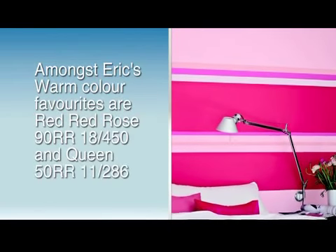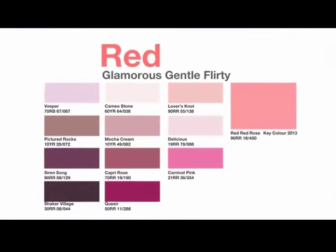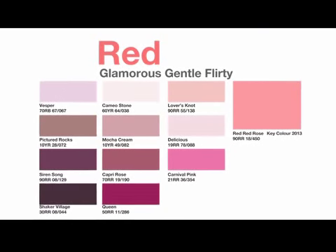The warm color group makes your interior spaces feel warm and comfortable. This color group is always associated with red color families. It represents an energetic environment.